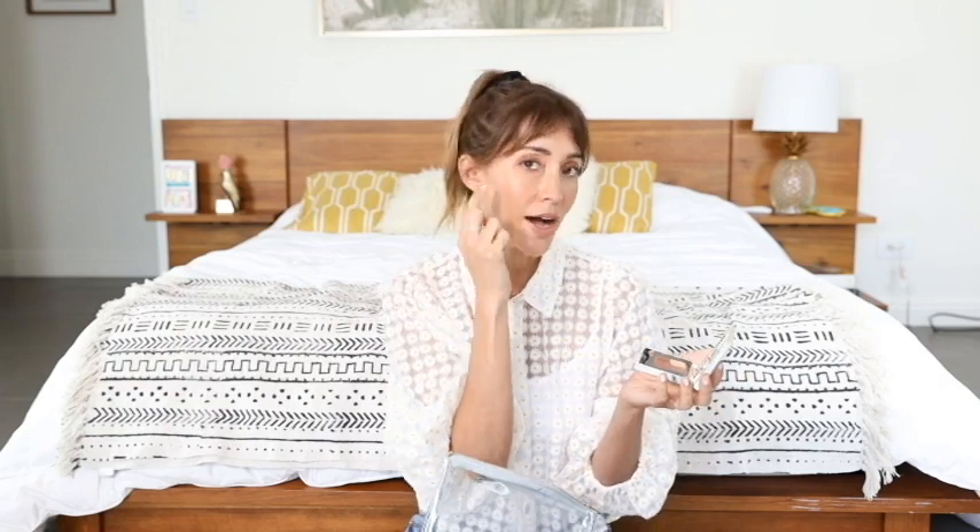I have a basic core color shadow from Smith and Cult — that's what I'm wearing right now. It gives your eyes a little depth. Sometimes I do a little eyeliner too. I don't usually wear foundation.